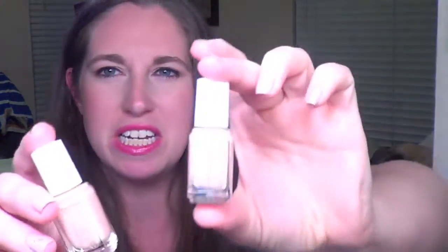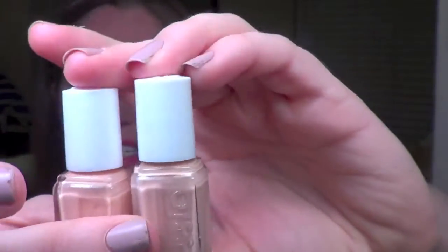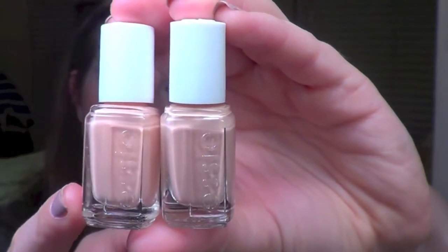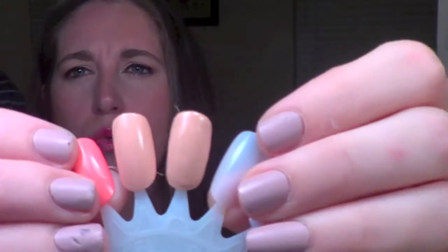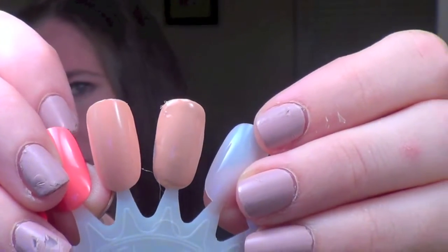Let's talk dupes for High Class Affair. From last year's collection there was a shade called Perennial Chic that came out in 2015. High Class Affair is on the right, Perennial Chic is on the left. You can see that Perennial Chic leans slightly more brown nude and High Class Affair leans slightly more peachy pink nude. While they are extremely similar there is just a slight difference in color, and you can see that on the swatch wheel a little better. I definitely don't think you need both because they are so similar.